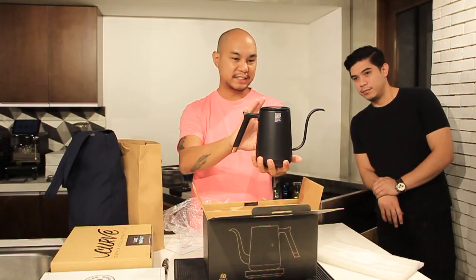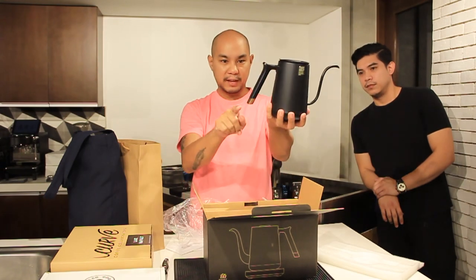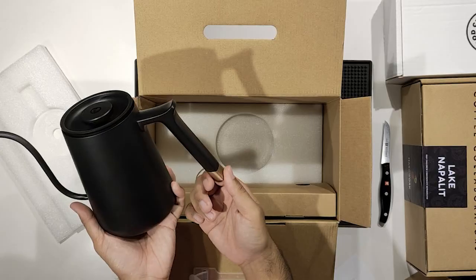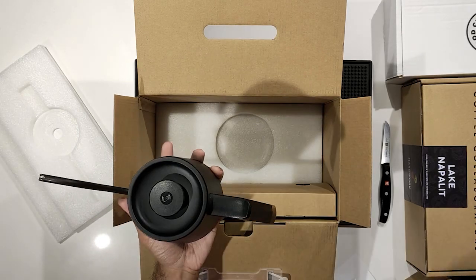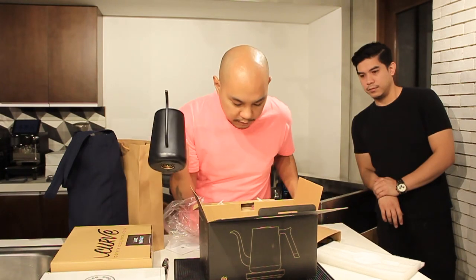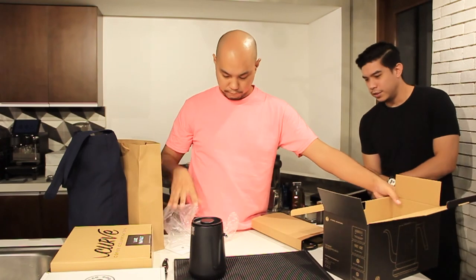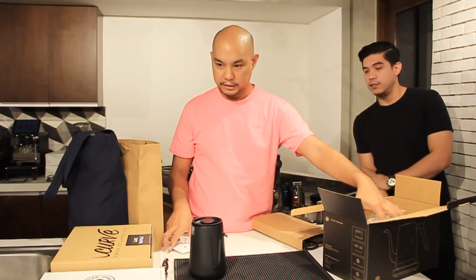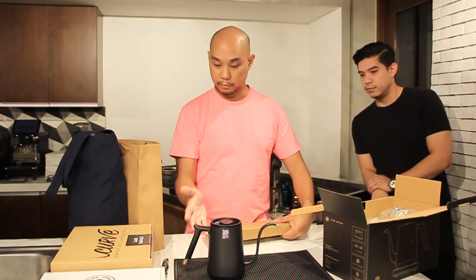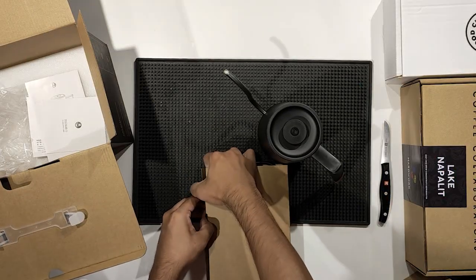It's a standard home pour-over brewing kettle with a gooseneck, and what's nice about it is it has this copper tip — those extra details go a long way. And then the base. It's smaller than the usual kettle. Maybe we can also do a review of this eventually to share our full thoughts.